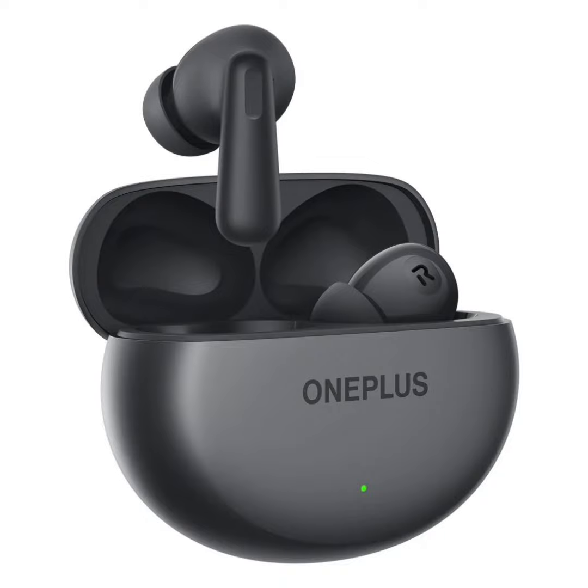OnePlus has finally unveiled its budget earbuds that offer some impressive specs. The Nord Buds 3 was just released in India with upgraded active noise cancellation, longer battery life, and an affordable price tag.